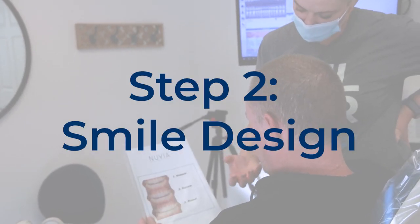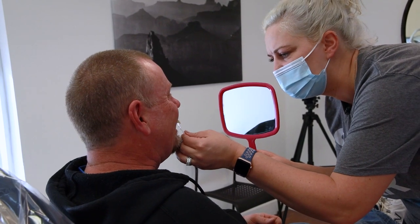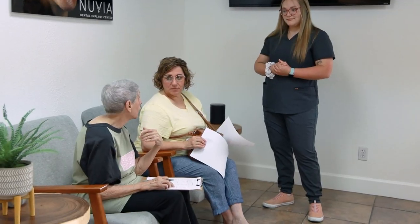Once you accept the treatment plan, we will schedule you for a smile design appointment. At the smile design, you'll be able to choose the shape, size, and shade of your teeth. The smile makers will be there to help you make an informed decision, but ultimately choosing the shape, size, and shade is up to you. This will be used to help make your permanent teeth in 24 hours.